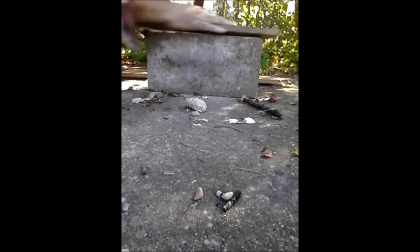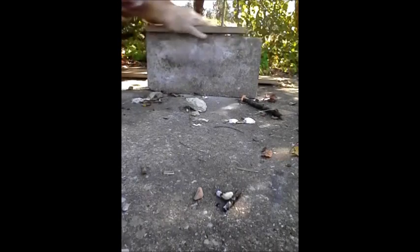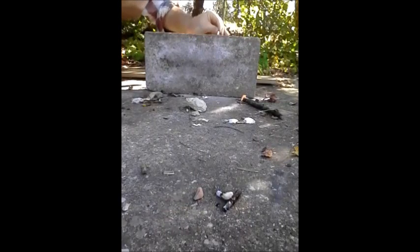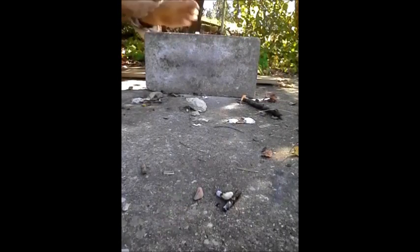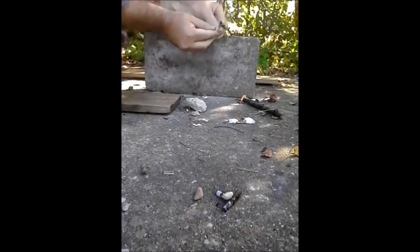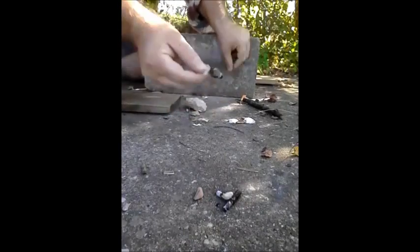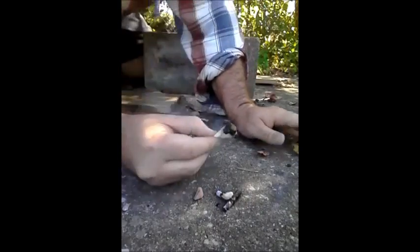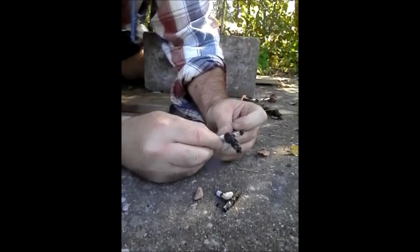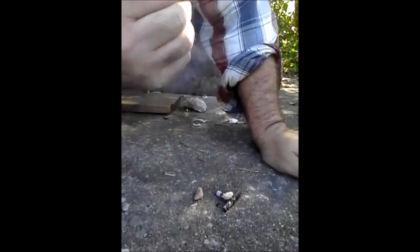Here you can see me rolling it up. Sodium bicarbonate has a lot of uses — besides putting out grease fires, which is one of the first ways I saw it used. I've also had it used to clean teeth, and I used it as a mouthwash myself.